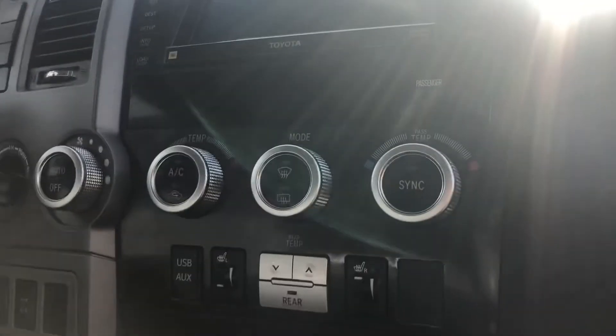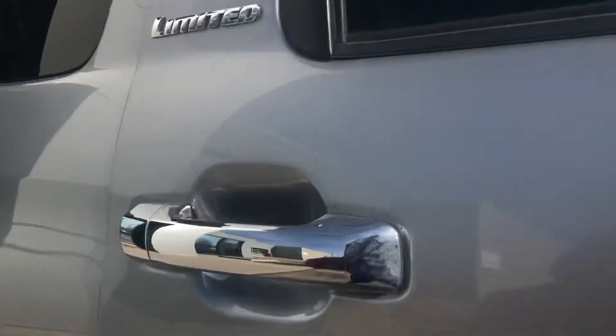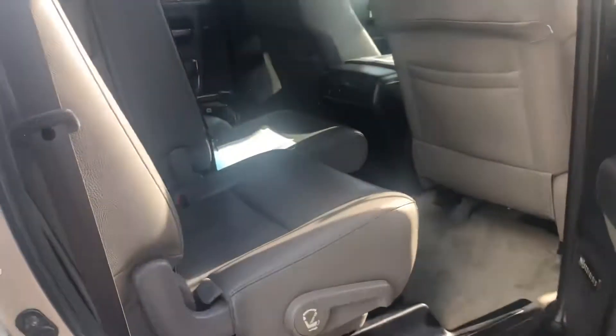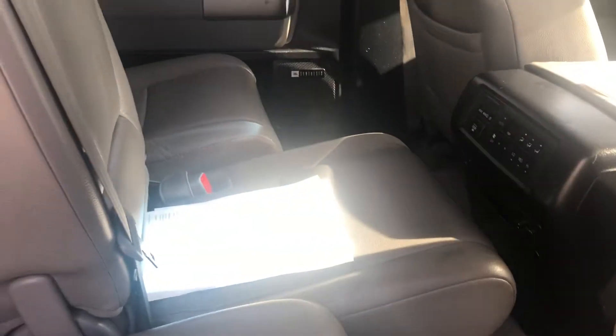Dual climate control on this vehicle, heated front seats, and then you do have a 12-volt up front for charging. On to the back, you've got your bench seating here. Your passengers can adjust their own temperature. You could lay these seats flat if needed or pull them forward like so. You also have an entertainment system.